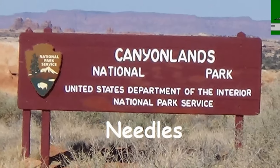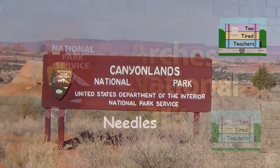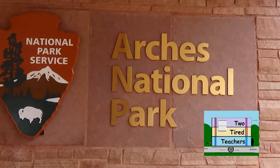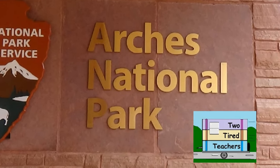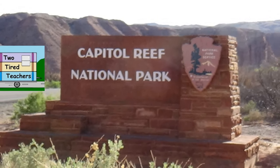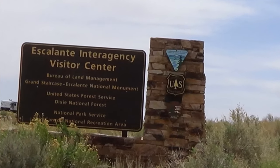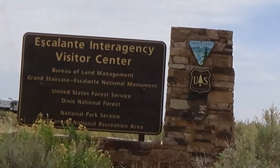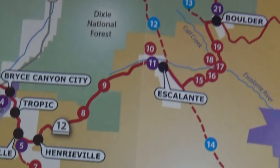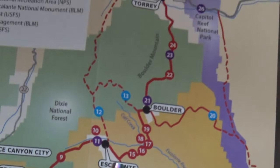We decided we really needed just a couple of days where we weren't visiting a National Park. This is halfway between Capitol Reef and Bryce, so we stopped at the visitor center at Escalante, Utah. The rangers there are very informative. When I asked about dispersed camping, he got out a permit book.